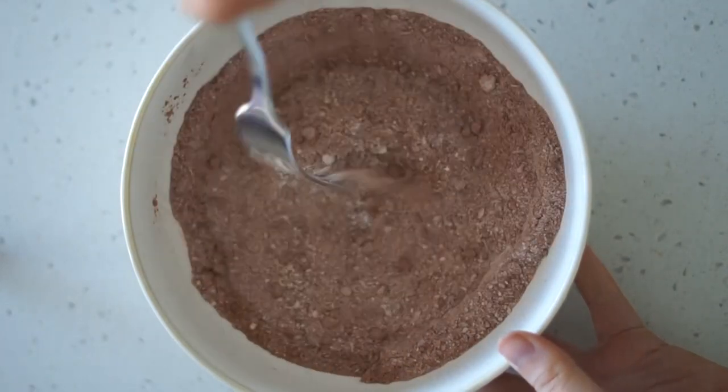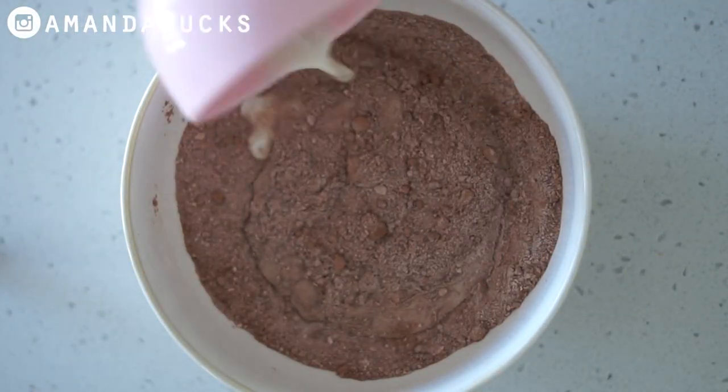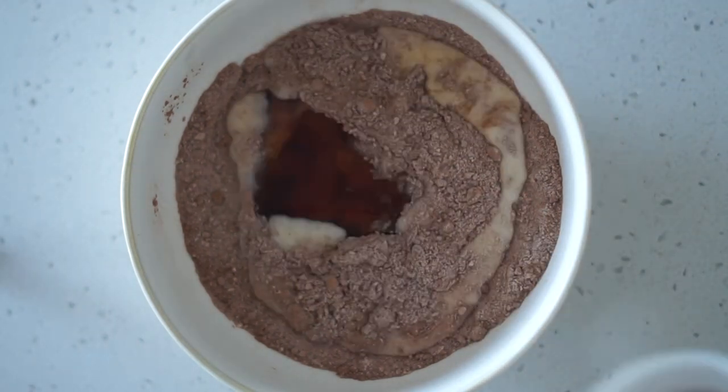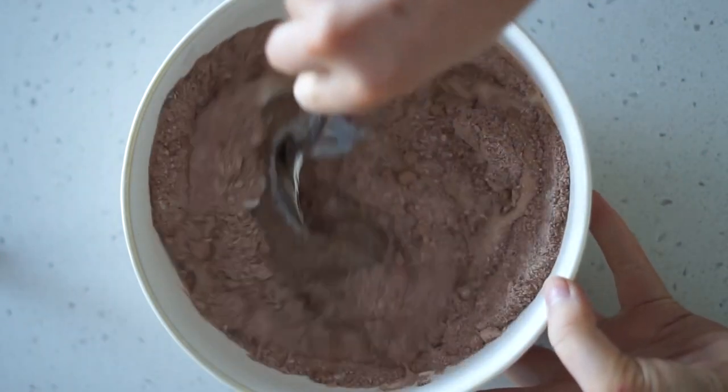For breakfast this morning I started by making a pancake batter from buckwheat flour, almond meal, cacao powder, and baking soda, before adding in some almond milk, vanilla, and rice malt syrup, which is my sweetener of choice. I also added in one flax egg made from one tablespoon of flax meal and three tablespoons of water.